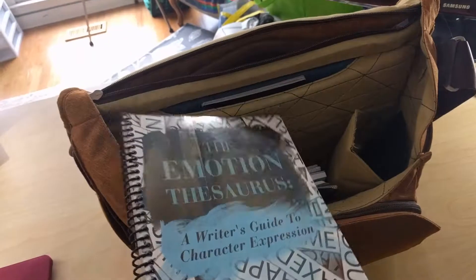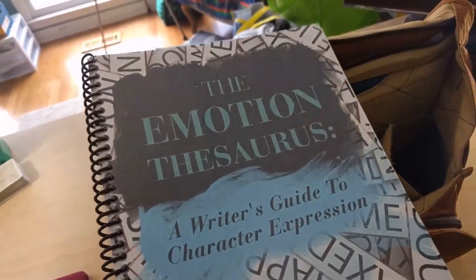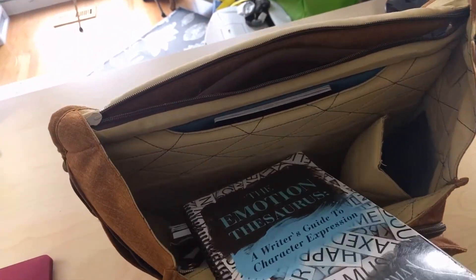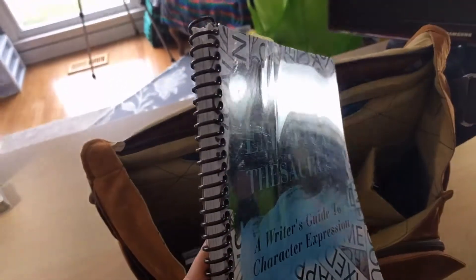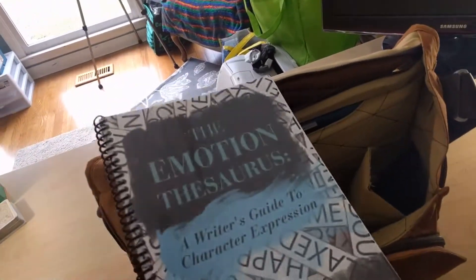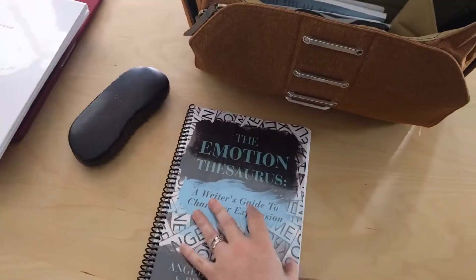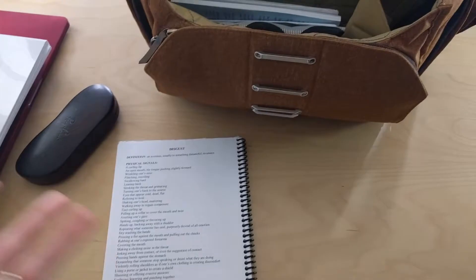I originally bought this in ebook and then I found out I was using it all the time. I was like I just need a hard copy. Then I got the hard copy and it wouldn't stay open, so I took it to Staples or FedEx and had them cut the binding off, had it spiral bound, and put plastic protective covers on it to help protect it. Now it'll lay flat, or I can fold it over and it'll just stay open to the page I'm working on. The Emotion Thesaurus — literally do not leave home without it when I go to write.